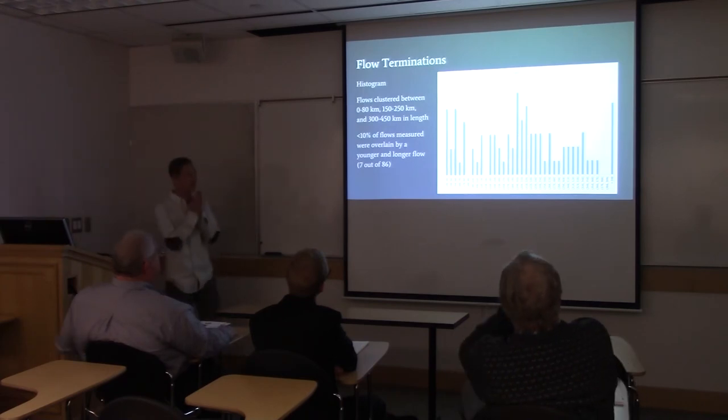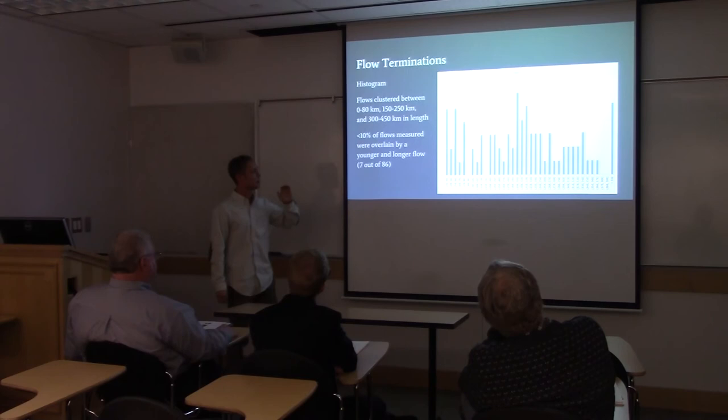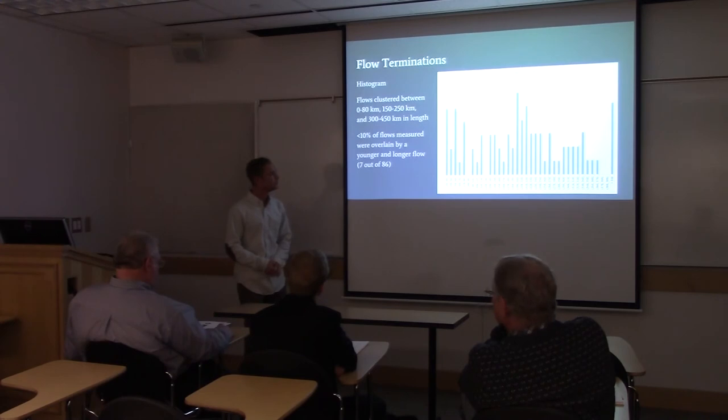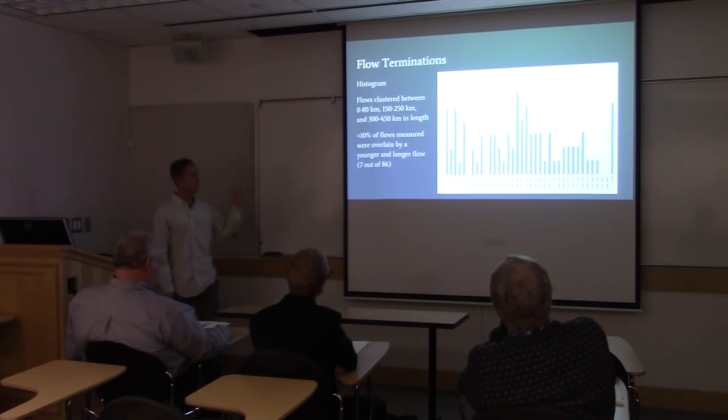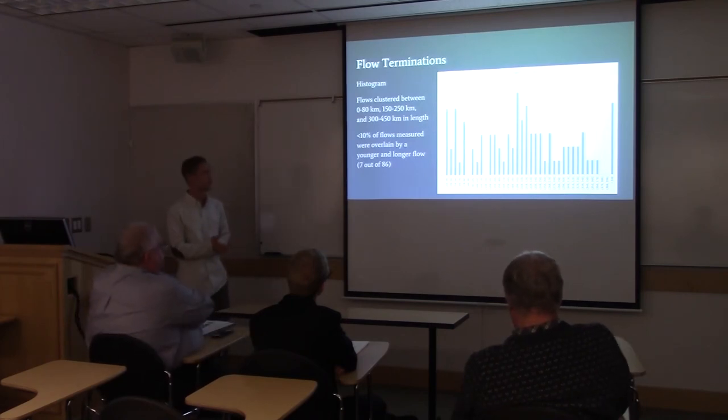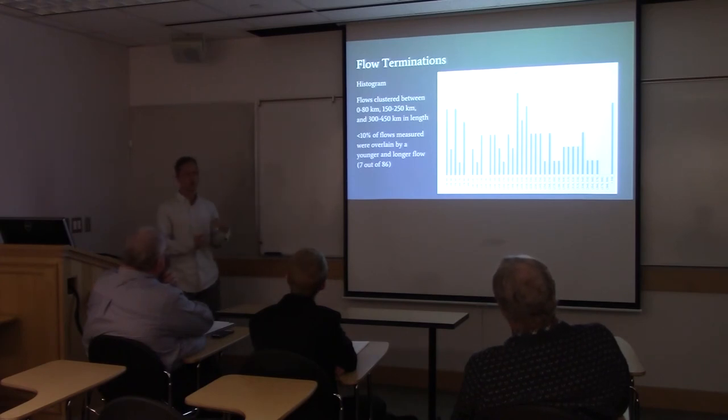I also plotted a histogram of the flow terminations. These are bins of flow lengths from the summit to the termination — 38 to 48 kilometers. You can see three clusters of flow lengths: a very near cluster between 0 and 80 kilometers, a middle region between 150 and 250 kilometers, and a far region where flows are 300 kilometers or greater. I measured 86 flows, and only seven were overlain by a younger, longer flow — so more than 90% of the youngest flows are also the longest.